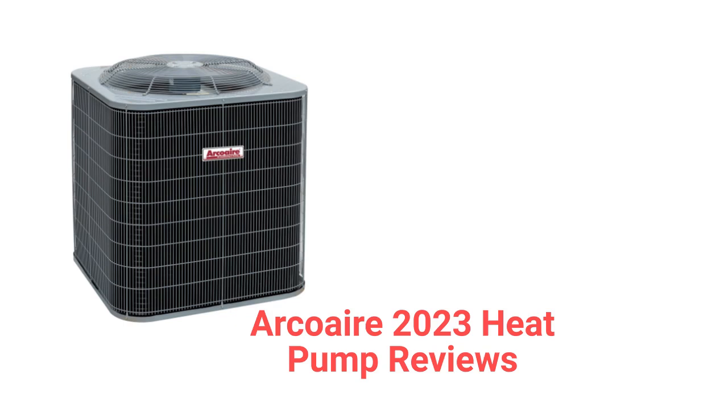This brand is from Carrier and is made in Mexico. It is only available through authorized dealers in the USA and Canada. The units only use a wire mesh protection for the condenser coil, which doesn't do much as far as protecting the coil. The guarantee on the brand is not as good as some of the other brands.